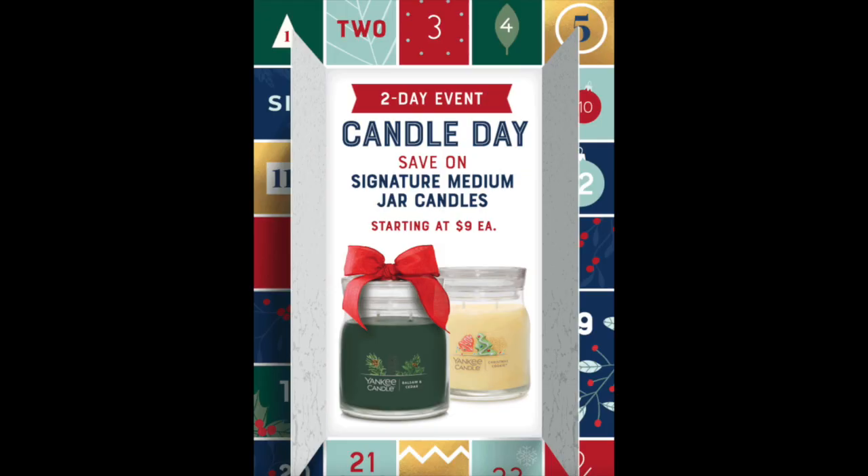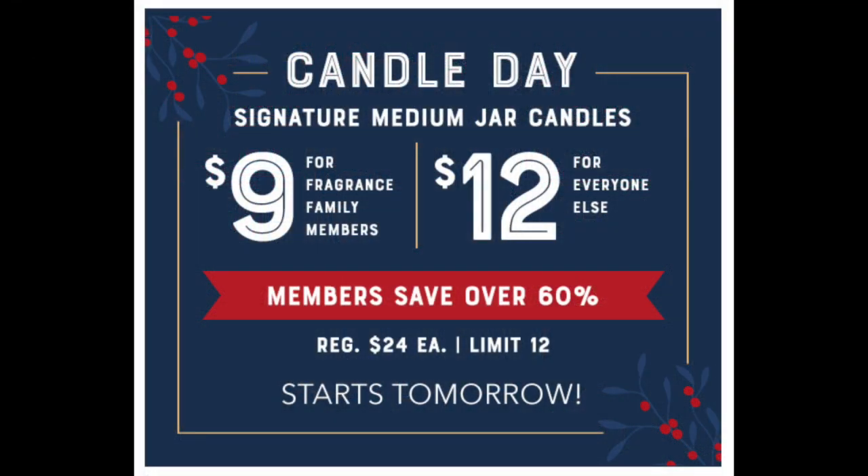I just got the notification about the Yankee Candle Day. I'm going to put up a screenshot here — it says sneak peek, deals start tomorrow online and in store. Their sale is going to focus just on one candle style: the signature medium jar candle. They are going to be $9 if you're a fragrance family member, and $12 for everyone else.